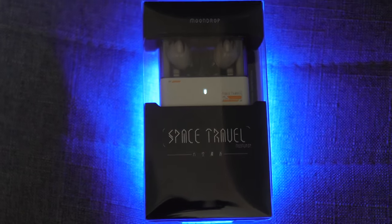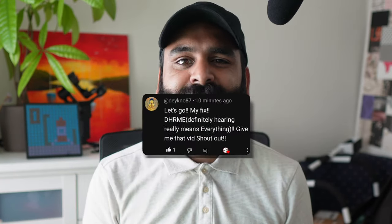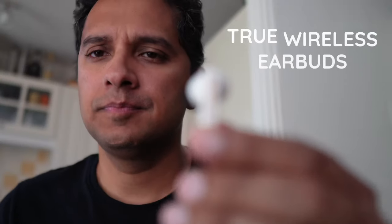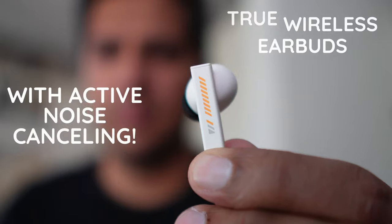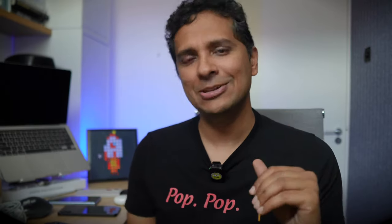The Moondrop Space Travel is a great product, but more importantly, they're significant because they've announced that real meaningful change is coming to the true wireless market. These are true wireless earbuds with active noise cancelling for $25 — a sentence that hasn't been said very often, and definitely not of products which are of reasonable quality. Let's dive into this product, break it down, and see whether these are worth buying and what they mean for the market.